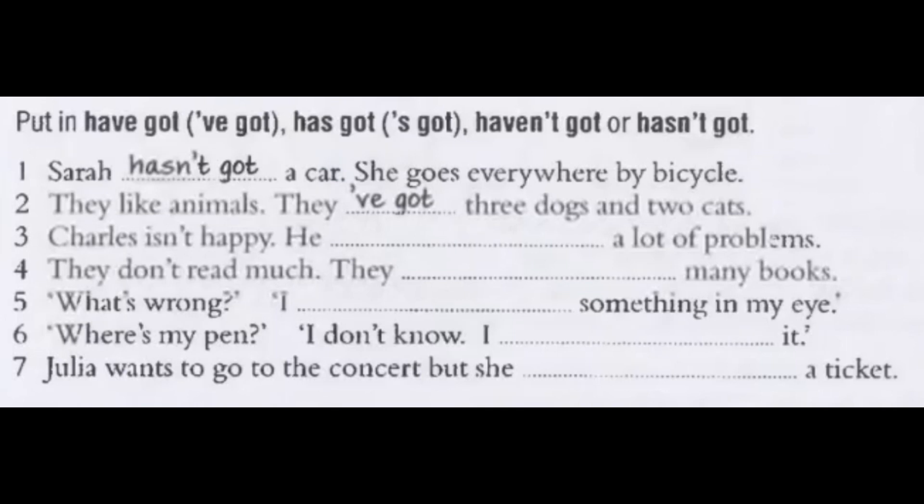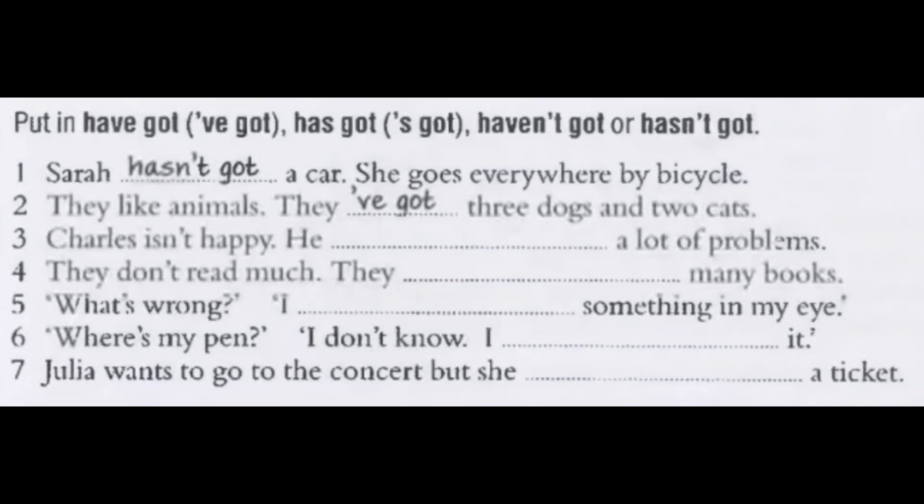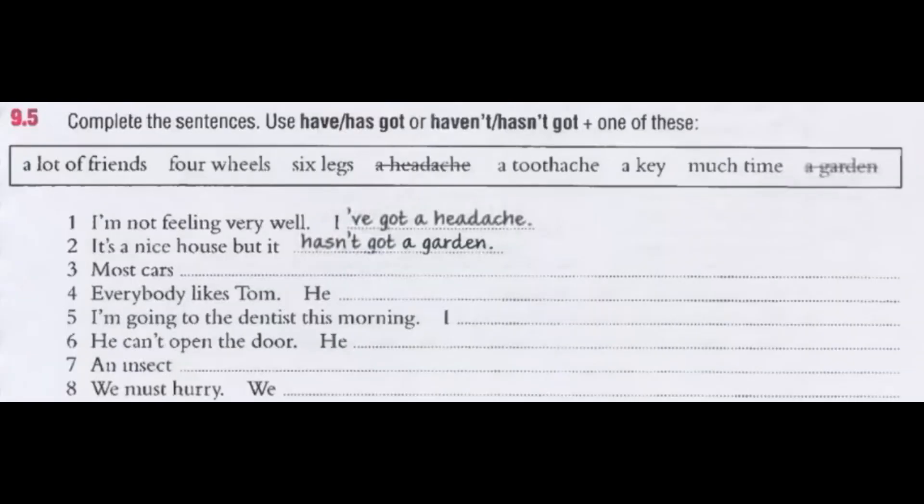Put in have got, I've got, has got, haven't got, or hasn't got. Sarah hasn't got a car — she goes everywhere by bicycle. They like animals; they've got three dogs and two cats. Charles isn't happy — he's got a lot of problems. They don't read much; they haven't got many books. What's wrong? I've got something in my eye. Where's my pen? I don't know — I haven't got it. Julia wants to go to the concert, but she hasn't got a ticket.